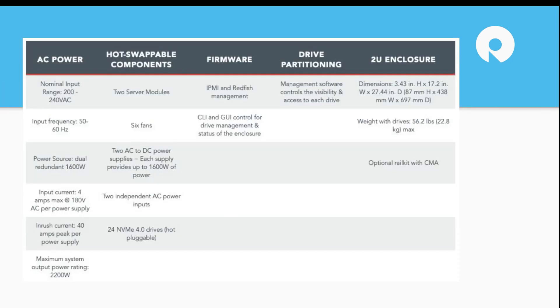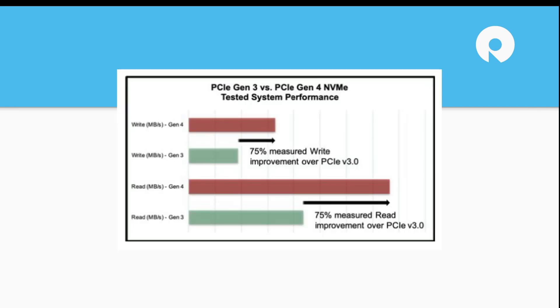Looking at the high-level components and specs, it's a normal server setup — two servers, IPMI for management, and Redfish integration. It does require a good amount of power, but it goes into an area where you're expecting that: it has 24 NVMe drives that are going to be pretty highly tasked. They support around 25 watts per drive bay, so that adds up fast. In a dual-controller setup, you're probably going to be pushing this harder than a normal average server, so the power envelope is going to be a little bit higher.